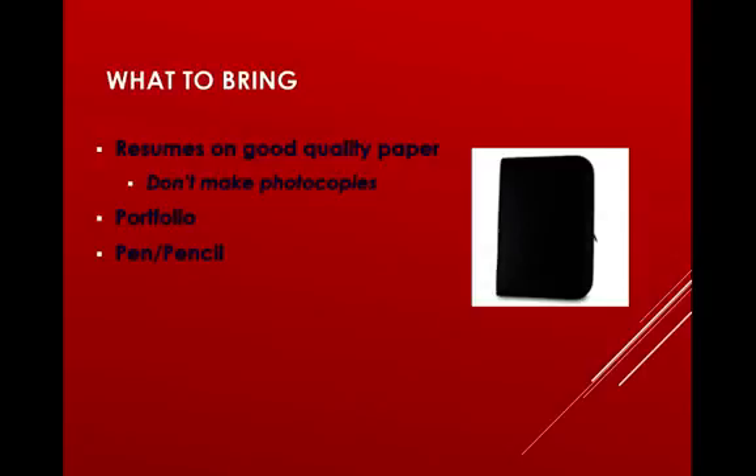Next, bring a portfolio or padfolio — one of those black or dark-colored leather-bound notebooks where you can store your resume, a pen, and maybe a pad of paper to take notes. Also bring a pen or pencil so you can write down any information the employer shares with you, whether it's an application deadline, their name, phone number, or email address.